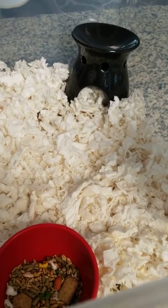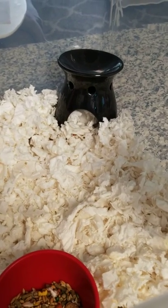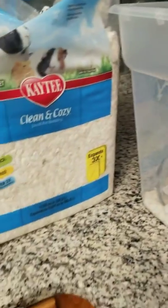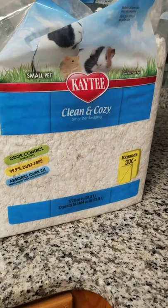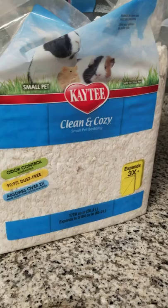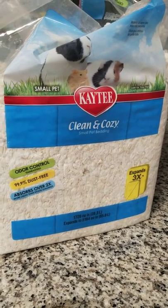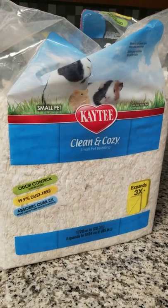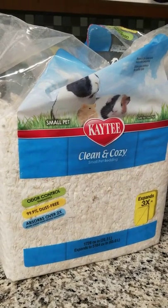I did notice that the substrate I had been buying is this right here — KT Clean & Cozy. I've never had any issues with it. We have five hamsters in this house: my daughters each have two, and I have one. My oldest daughter has two Syrians, my youngest daughter has two Robos, and I have Cashmere, the winter white pearl.